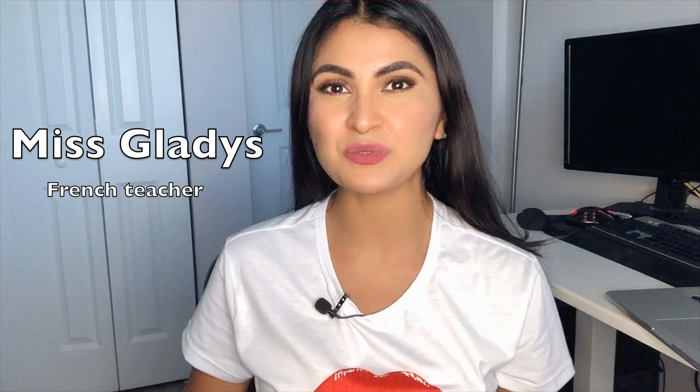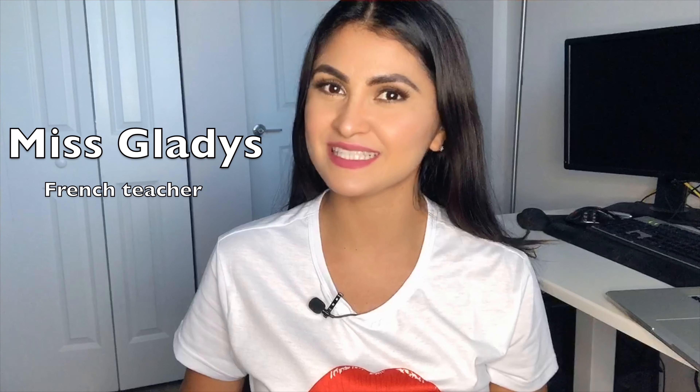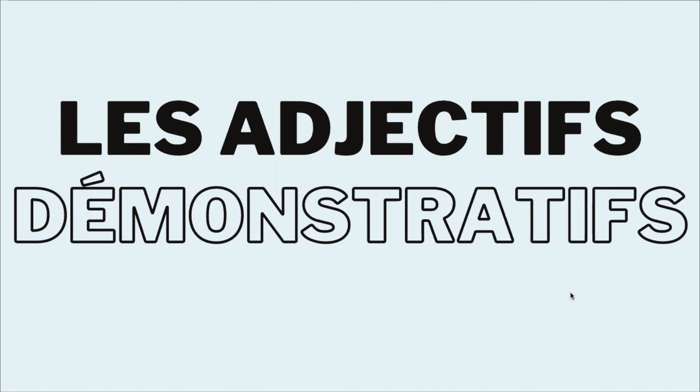Hello everyone! Welcome to a new lesson with me, Ms. Gladys. Bonjour! Welcome everybody to a new lesson of this channel, Ms. Gladys.